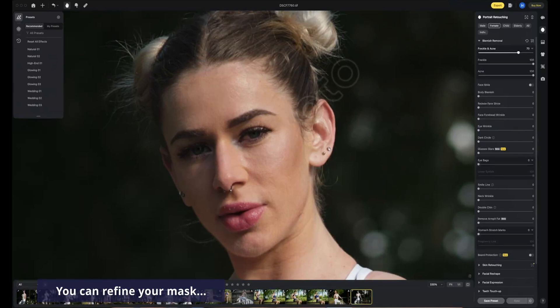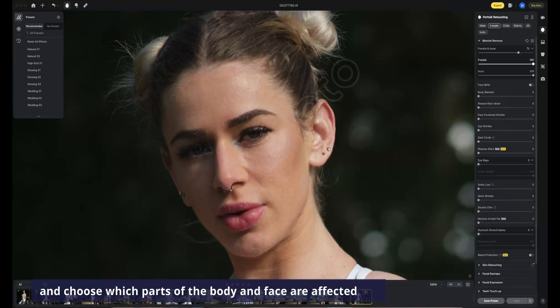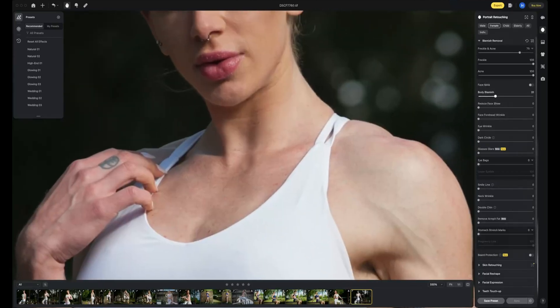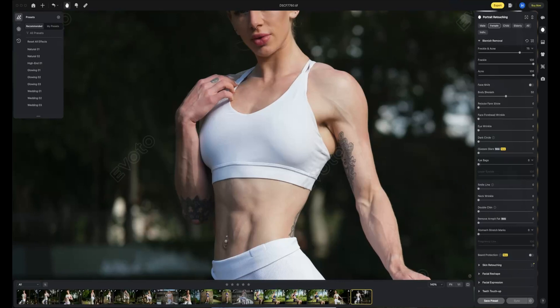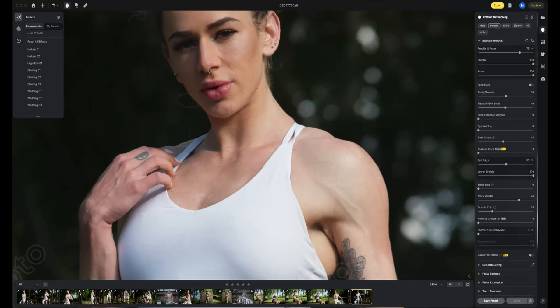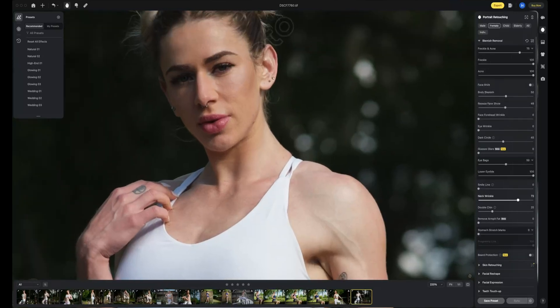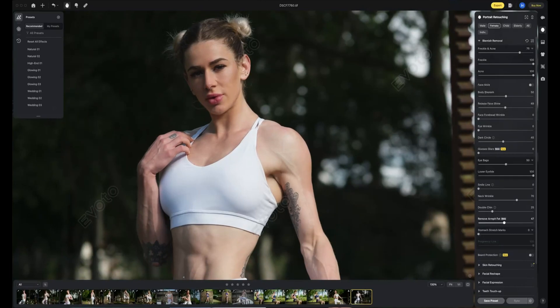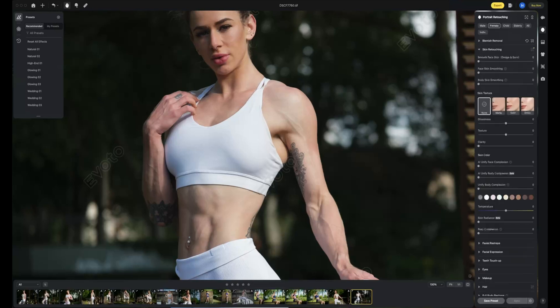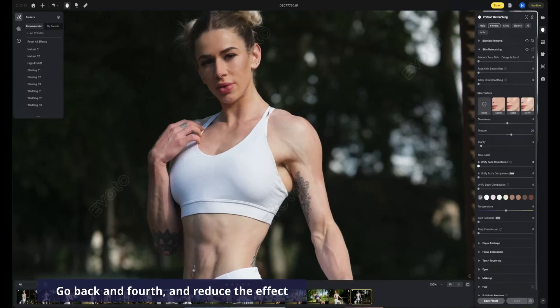General skin work: healing, dodge and burn to reduce or erase skin problems like blemishes. I love how you can even out skin tone and color.